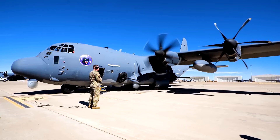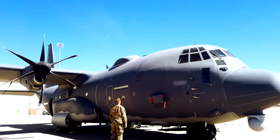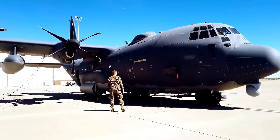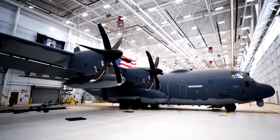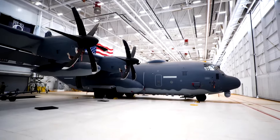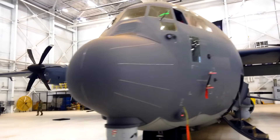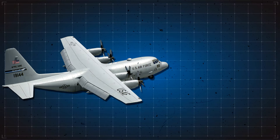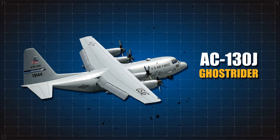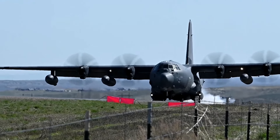The Ghost Rider is a modified version of the MC-130J aircraft and is the replacement for the U.S. Air Force's AC-130HU. The first MC-130J arrived at Eglin Air Force Base to be converted into the AC-130J configuration in January 2013. A few months earlier, it had officially been given the name Ghost Rider. The first test flight of the AC-130J Ghost Rider was executed at the start of 2014.